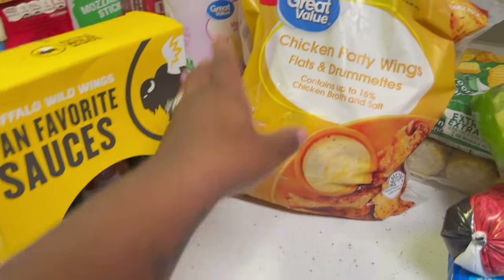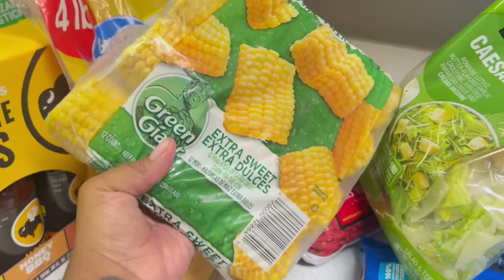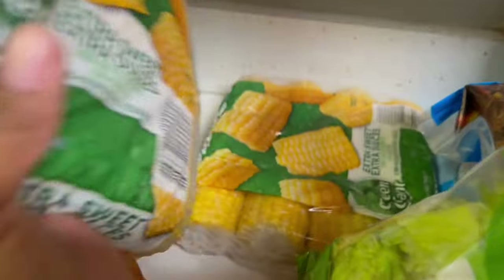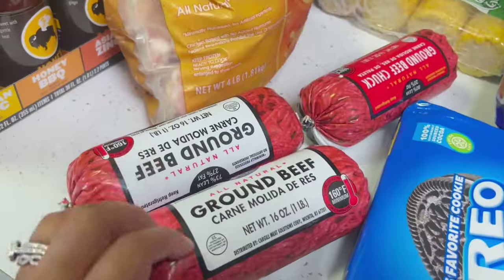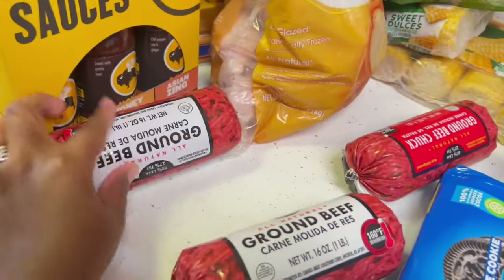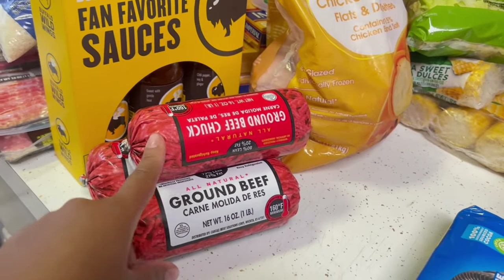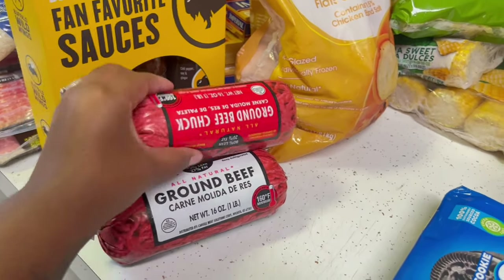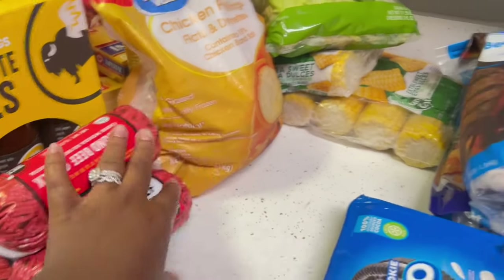My baby loves corn so we got two things of corn on the cob — there's another one back there too. We got some Caesar salad mix — three things of this. Then we got ground beef, ground beef chuck. I just noticed I grabbed two slightly different ones but I've eaten both before so it's okay.